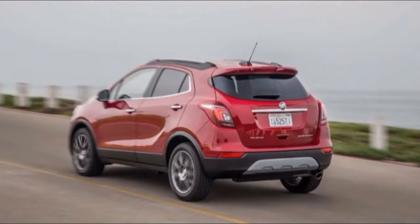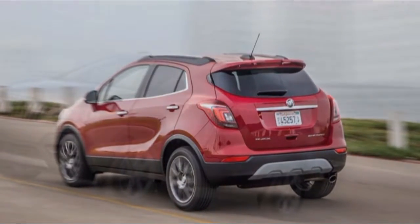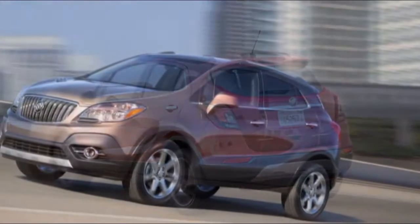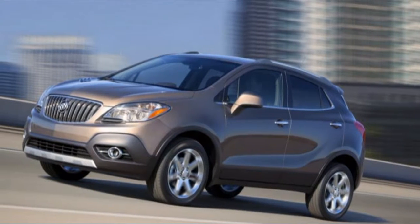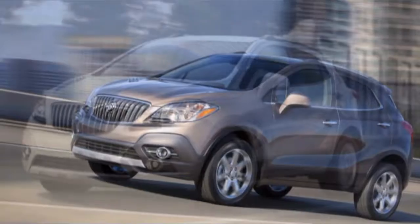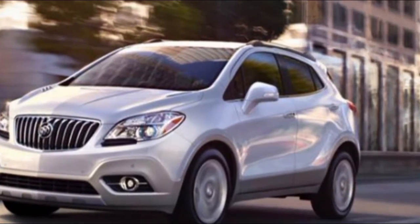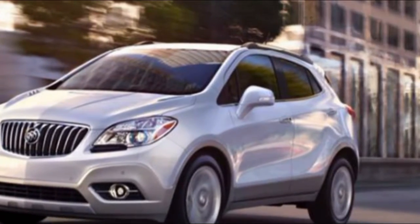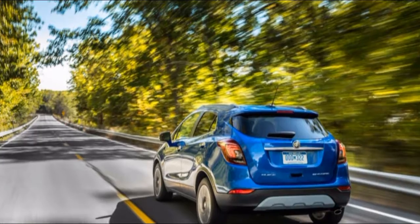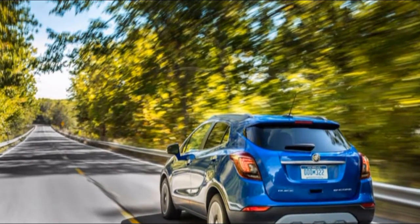Where it falls short in space, the Encore makes up with refinement. Buick has filled the small SUV with premium-feel materials and a variety of color options. Leather isn't available until you move up to the Essence trim, but the interior is satisfying in lower trims. The Encore's sound dampening and acoustic glass create a cocoon-like experience that is uncommon in vehicles of this size, which makes the optional Bose sound system all the more enjoyable.